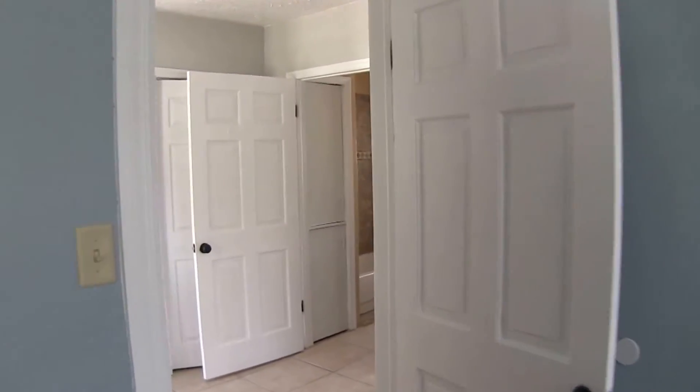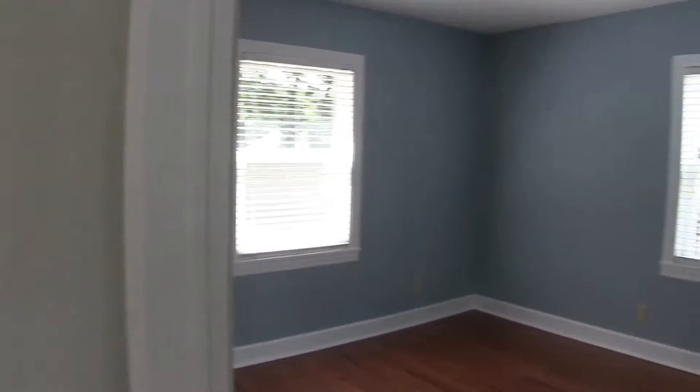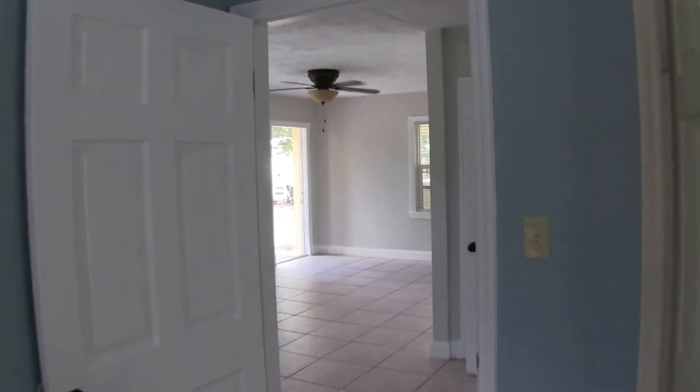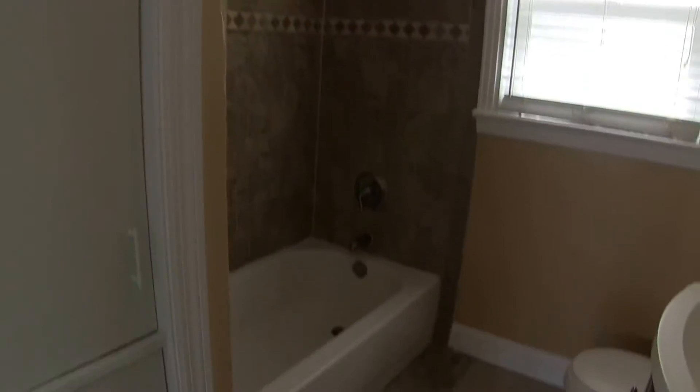Bedroom two is slightly smaller. It's a 10 by 11 with plenty of closet space. And just outside this door is the hall bath, which consists of a shower tub combo.